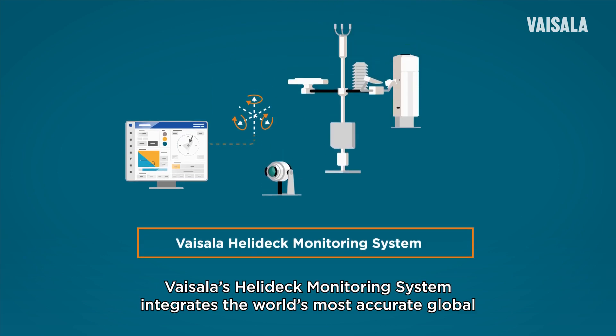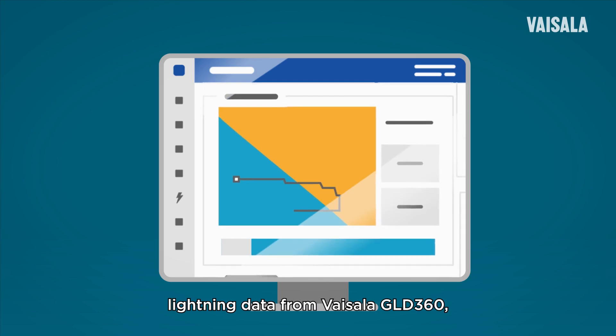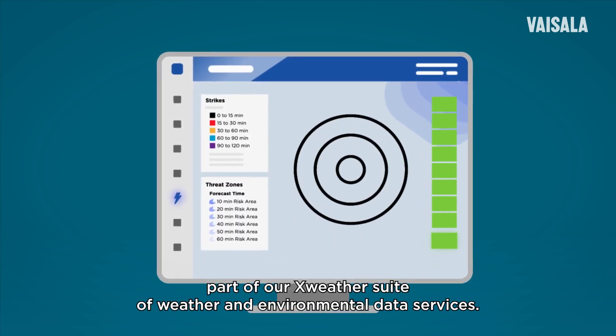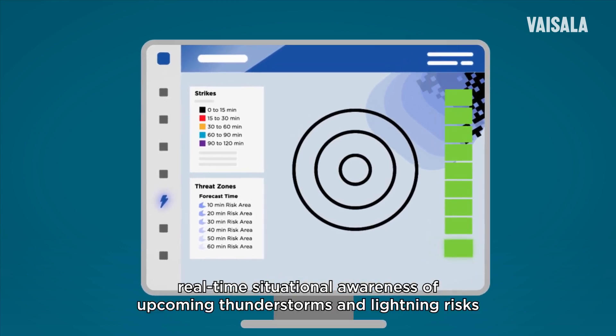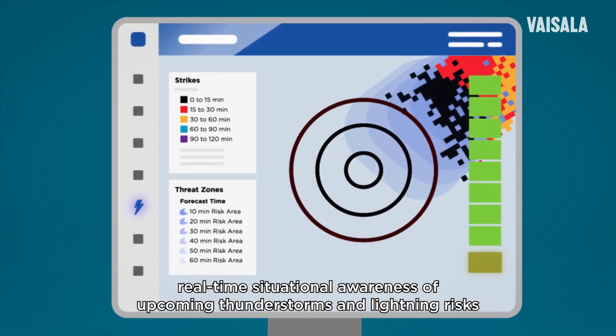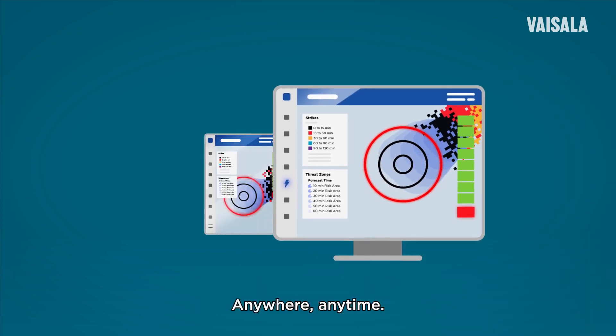Vaisala's Helideck Monitoring System integrates the world's most accurate global lightning data from Vaisala GLD 360, part of our X-Weather suite of weather and environmental data services. This gives pilots and Helideck operators precise real-time situational awareness of upcoming thunderstorms and lightning risks for efficient route planning without compromising safety anywhere, anytime.